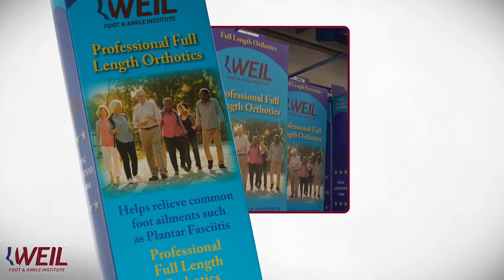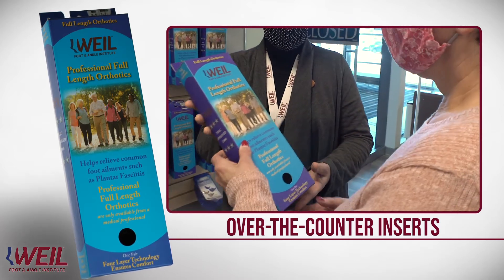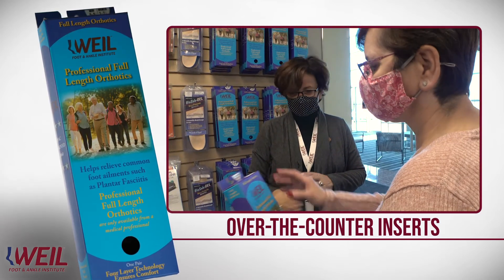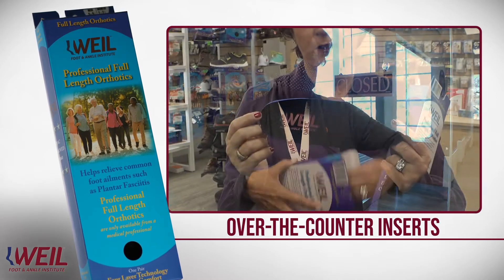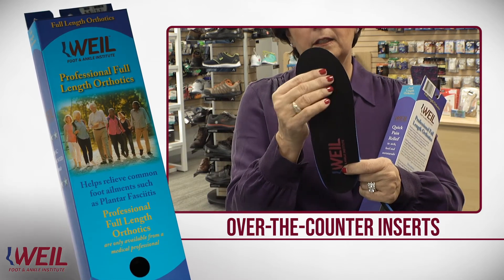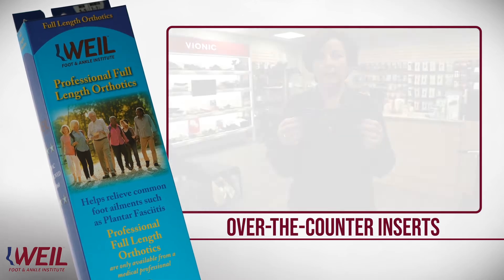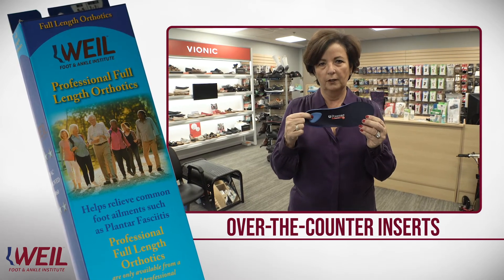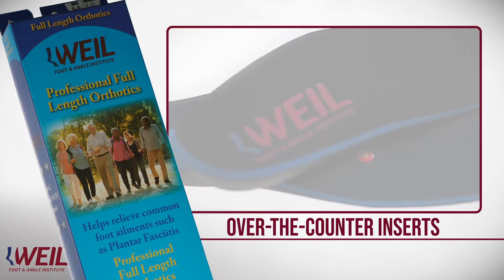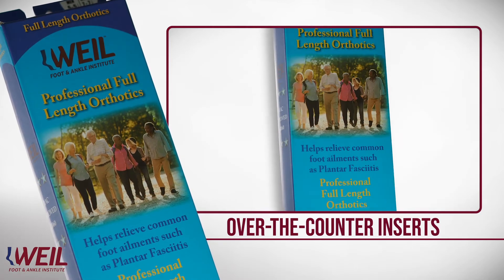These over-the-counter inserts provide great support and cushion for those patients suffering from plantar fasciitis, metatarsalgia, or who just need extra support in their shoes. One of the valuable things about our inserts is they have heel cushion, which is actually covered by the fabric that goes over the insert. They provide great arch support — it's a firm arch — and it has a little bit of a pad at the metatarsal. Just to compare our inserts to another product, they show the heel cushion. The firmness is about equal, and they have no pad at the metatarsal. A lot of times, our doctors here at Weill Foot & Ankle recommend the inserts to patients who are waiting for their custom inserts to be fabricated.